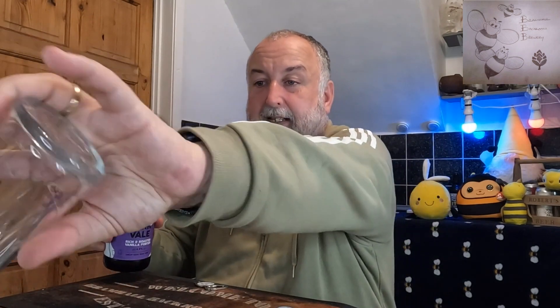They also do this one, the Dark Veil, a bitter, and Todd's Blonde which I've had before — I think I got that from Waitrose. They do a Rich and Roasted Studley Stout and a Tart and Tangy Cherry Saison which sounds absolutely fantastic. So yeah, it's Modern Mondays, Little Valley, let's get into the beer. I'm really looking forward to this because that Todd's Blonde was a great beer.